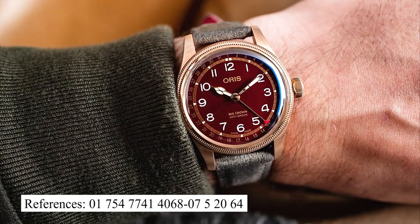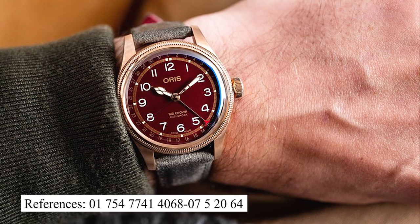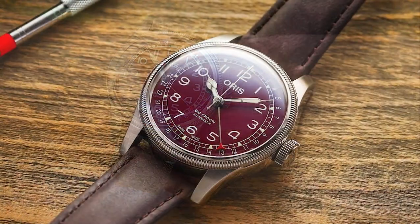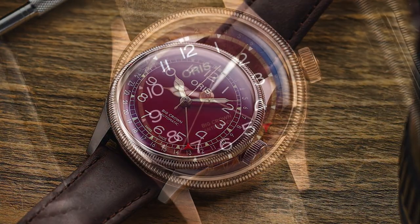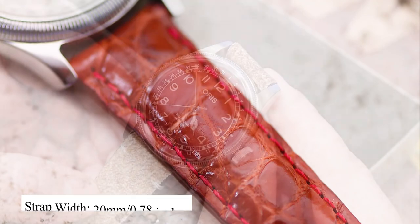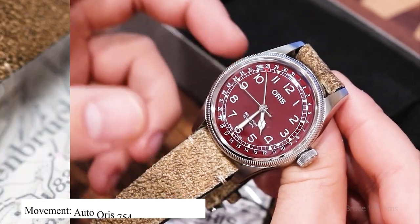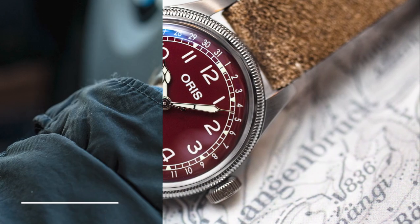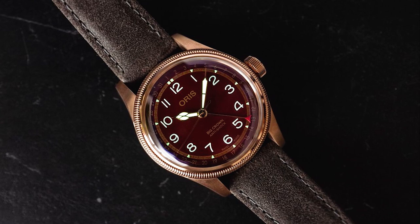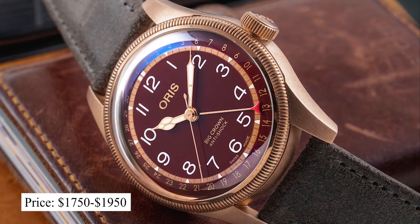Looking at reference 01754 7741 4068 075 2064, which has a case size of 40mm, a height of 11.8mm, and a lug-to-lug of 48.2mm. It has a strap width of 20mm. It has an automatic Oris 754 Sellita SW200 movement, and its dial is protected by a sapphire crystal. This watch has a water resistance of up to 50 meters, and you can expect to pay a price of between $1,750 to $1,950 for this watch.